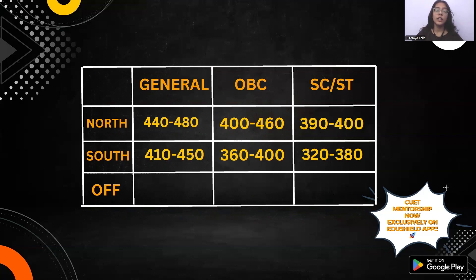So, we will start with North Campus. In the North Campus, 440 to 480 is a good score for the general category. If your score is less than this, you can still get a North Campus college in further rounds. Because the number of colleges offering Geology is less and the seats are fewer, there is a little competition, so the cutoff is managed in this range.